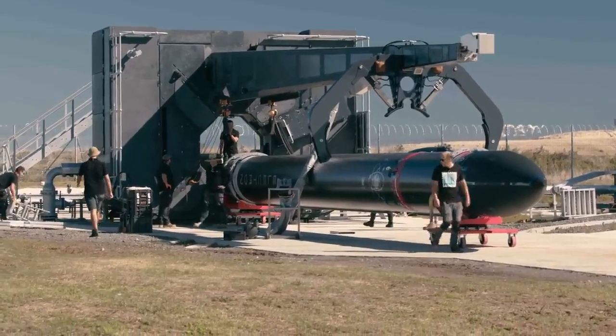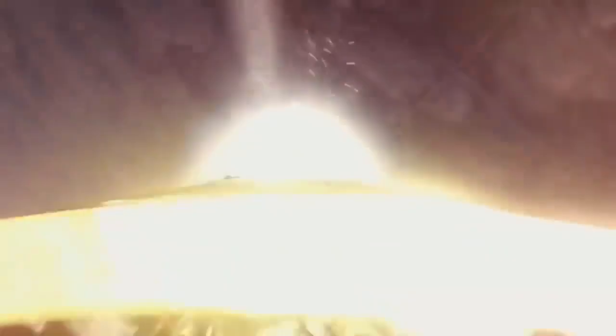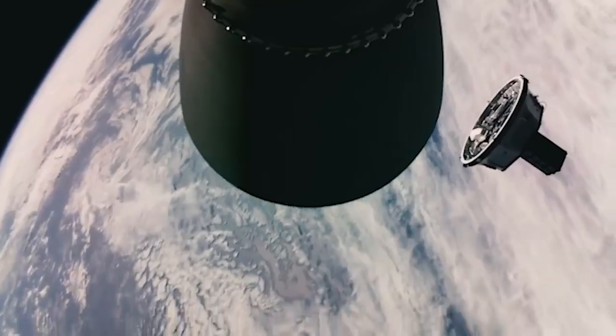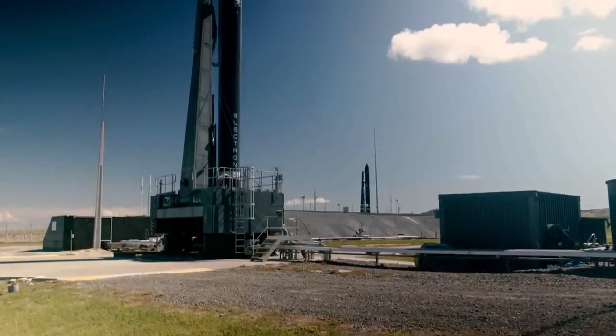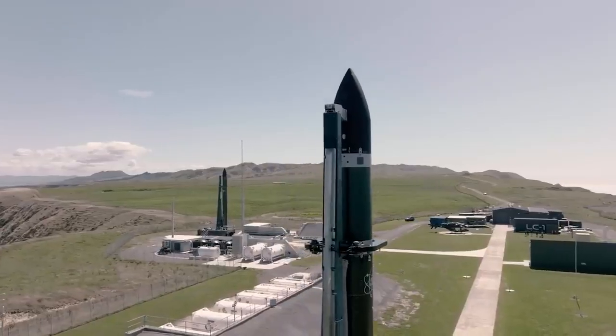From LC1 we've flown over 100 satellites to date, supporting everything from climate science to international logistics and maritime surveillance, and soon we look forward to launching to the moon and beyond. Launch Complex 1 has become the gateway to space for small satellites.